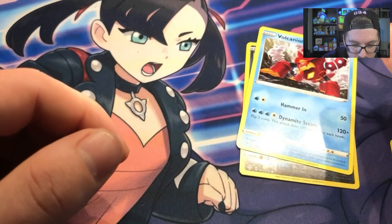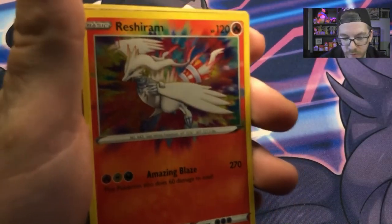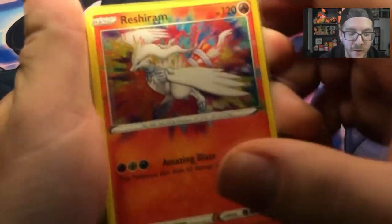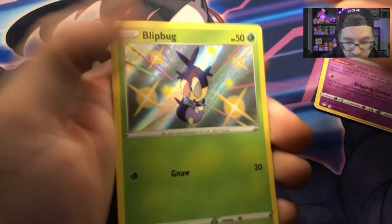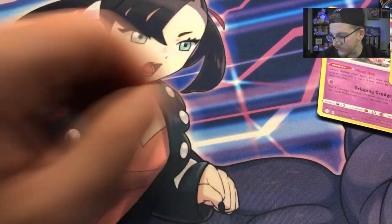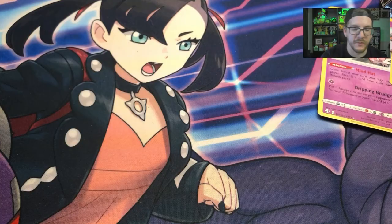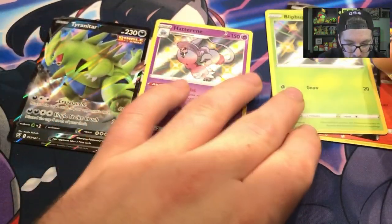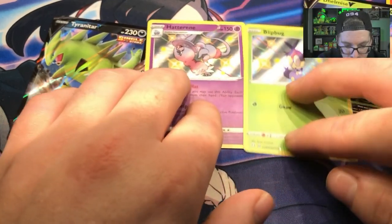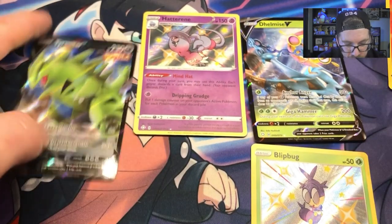Let's see our pulls for this video. We have yet another Reshiram Amazing Rare, Delmise V, Shiny Hattrem, Shiny Blipbug, and I'll just showcase this one because it's the only one I've seen — it's an Inteleon V. Got some baby shinies, got a V anchor. That's the pulls for the day.